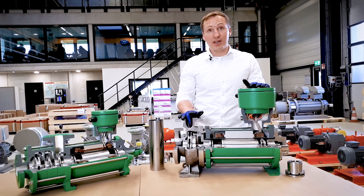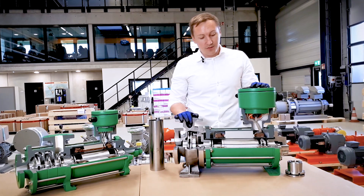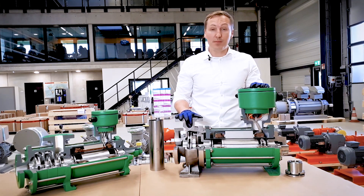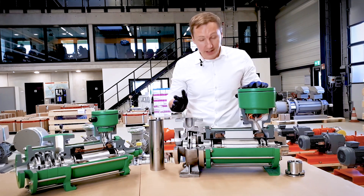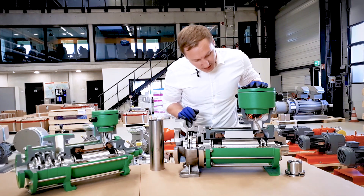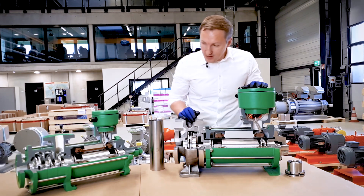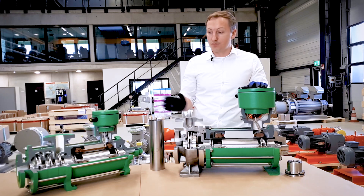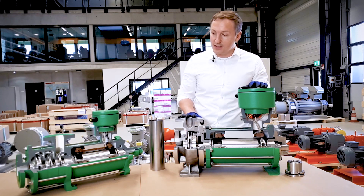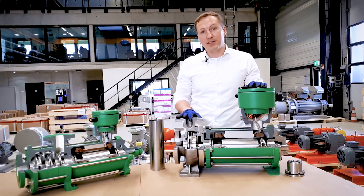We have different designs for Canned Motor Pumps. This one, for example, is called a CNF. It is for media with very steep vapor pressure curves, for liquefied gases, and therefore we mount an extra auxiliary impeller at the end of it. We also have multi-stage designs, which you see on the right side — it is a CAM design, which is used for higher capacity volumes.